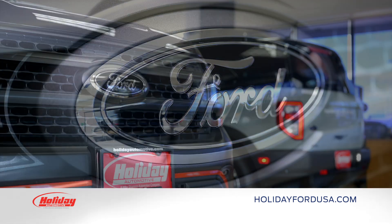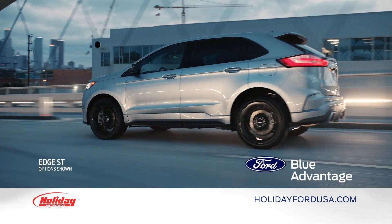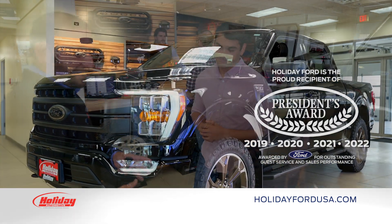Add some shine to how you holiday this season in a new Ford or Ford Blue Advantage used vehicle. Get in on enticing offers, get more for your trade, and enjoy Team Holiday's genuine award-winning guest care.